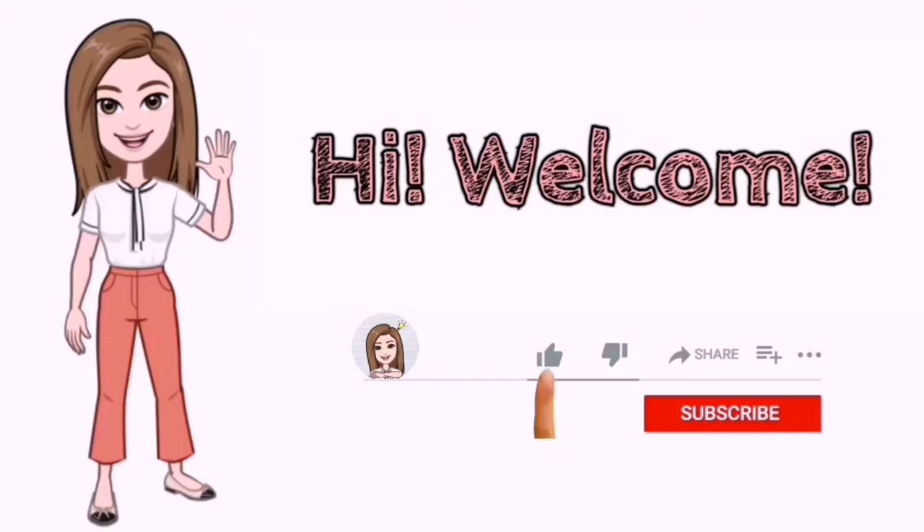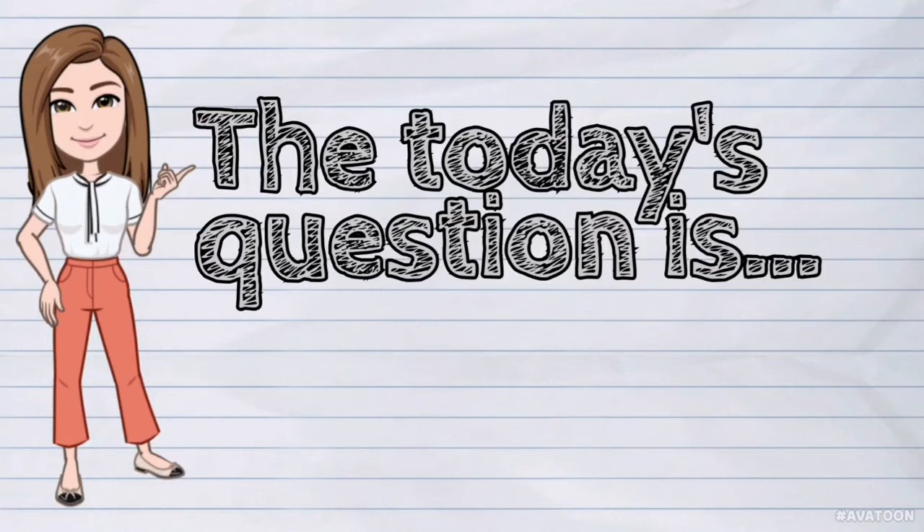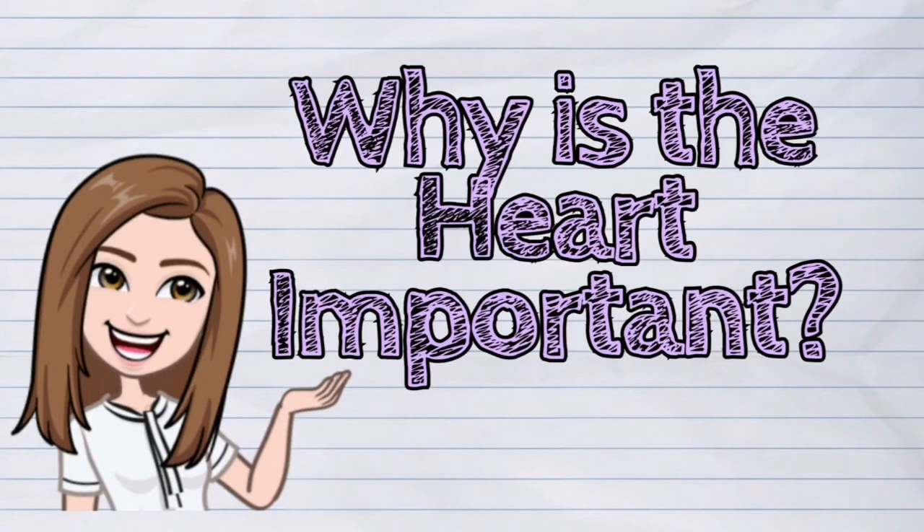Hi! Welcome to iQuestionPH. Today's question is: Why is the heart important?